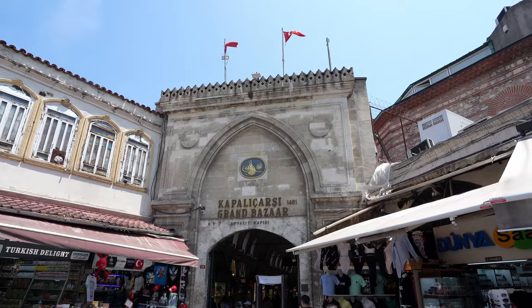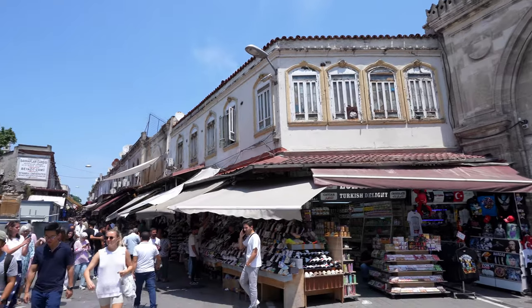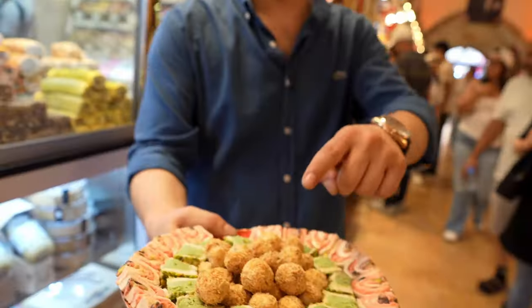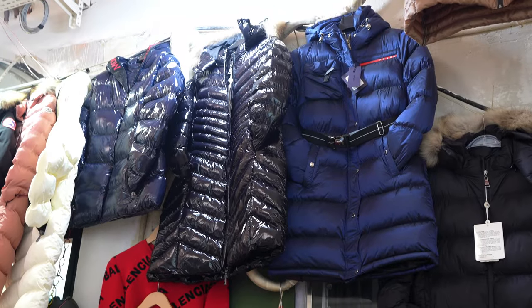Merhaba from Istanbul! We're Madison and Ivan and today we are going to shop until we drop. We are here at the Grand Bazaar — the oldest and largest shopping mall essentially in the world. We're starting at the Grand Bazaar but we're also going to go to the Spice Market or Egyptian Bazaar, and a bazaar recommended to us by our tour guide where the locals go.